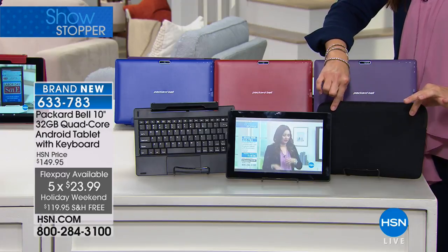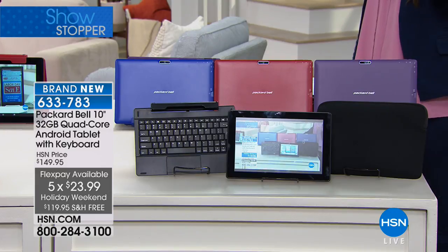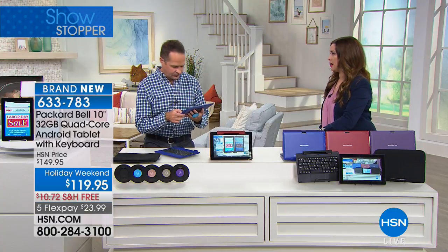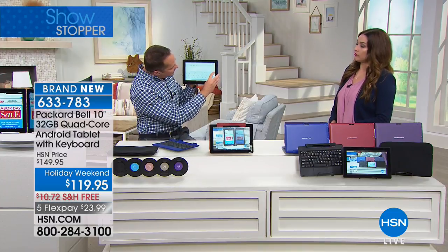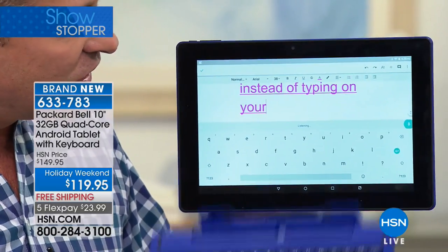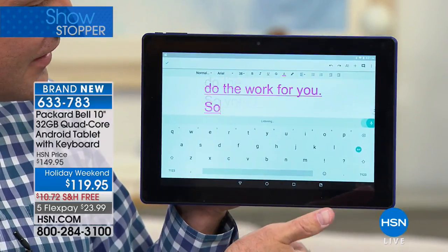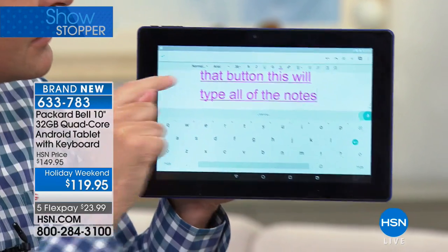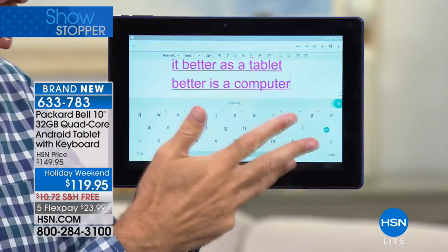To get the 32-gig quad-core, the IPS screen, the quality of a name around since 1926 partnered with Google — the number one operating system in the world — at a price break this weekend with free shipping and flex pay, plus the keyboard case and sleeve and software all included, it's a win-win. Whether you're upgrading your tablet or the kids are back in school needing the latest technology — they can type papers using the keyboard, but also use voice recognition. Press that button and talk to your tablet: it types everything for you. Kids can write papers this way, and in school, if a teacher starts a lecture and they press that button, the tablet will type all the notes for them.